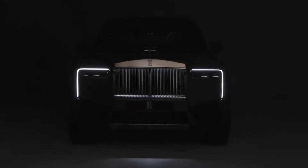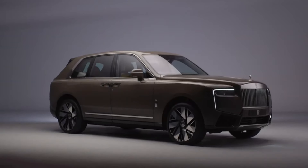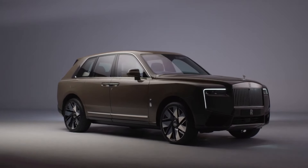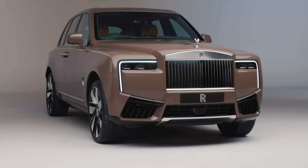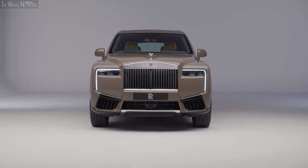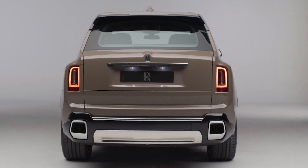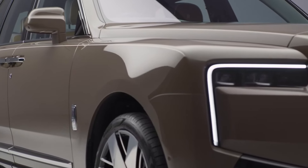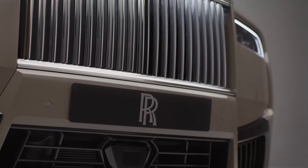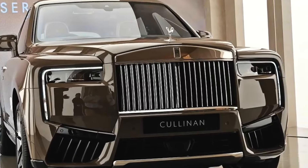The Cullinan Series 2 boasts a robust twin-turbocharged 6.75-liter V12 engine delivering 571 horsepower and 850 newton-meters of torque, ensuring the iconic magic carpet ride experience regardless of terrain. In the Black Badge version, power is elevated to 600 horsepower and 900 pound-feet of torque. The power is distributed to all four wheels in a 50-50 ratio via a reinforced drivetrain and an 8-speed automatic transmission. The modification also includes distinct engine settings, resulting in a more responsive gas pedal.